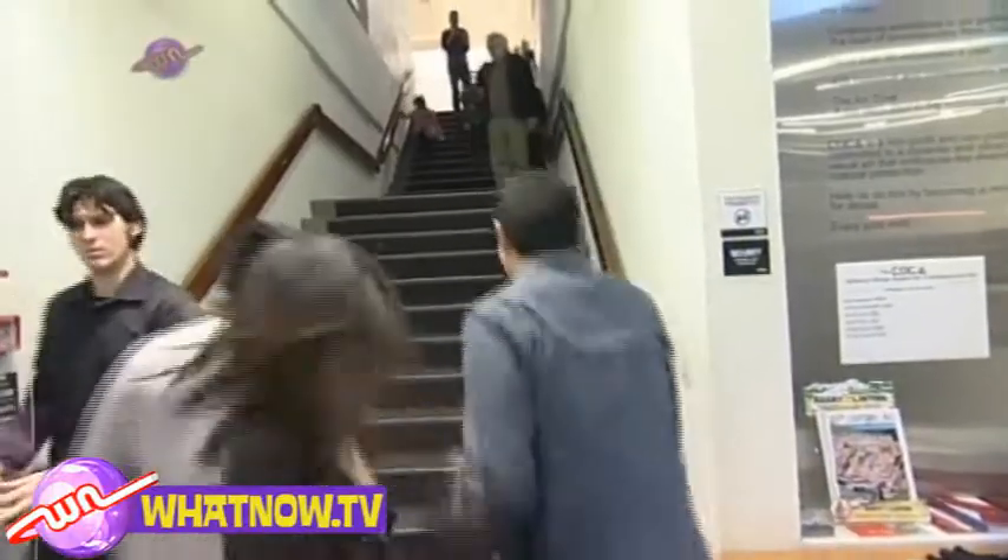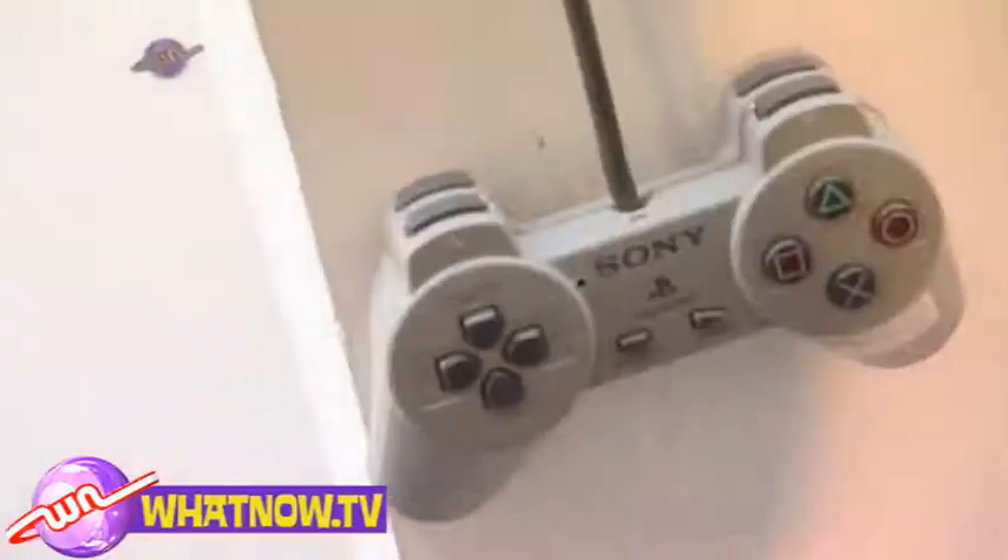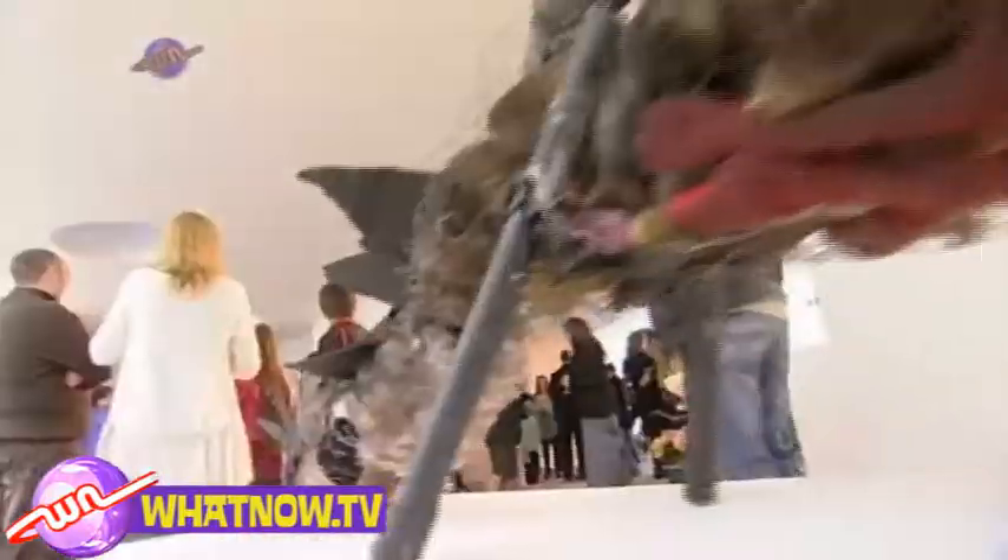Well, here we are at the Kauka Art Gallery in Christchurch and we're about to check out an exhibition with a difference. Come on! That's right, all the pieces of art here today are made from your rubbish. Check these out!